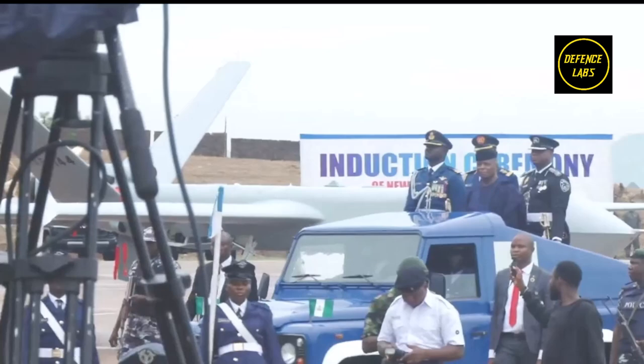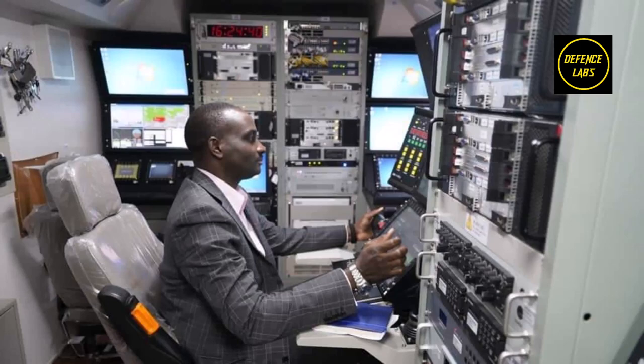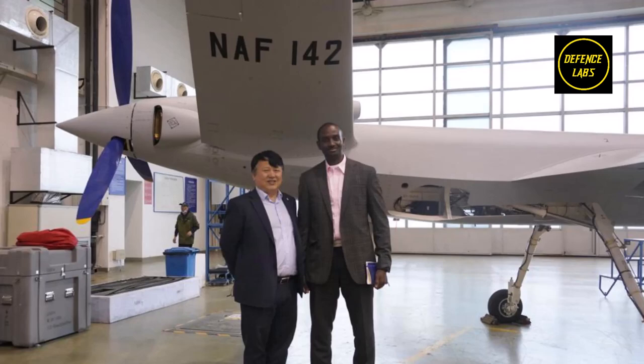Nigeria first encountered the Chinese-made Wing Loong-2 drones in November 2020. The drones, which were added to the inventory for the first time, were announced to the press by the Chief of the Nigerian Air Force, Marshal Sadiq Abubakar. The drones included two Wing Loong-2 drones, four CH-4B drones, and two CH-3B drones.